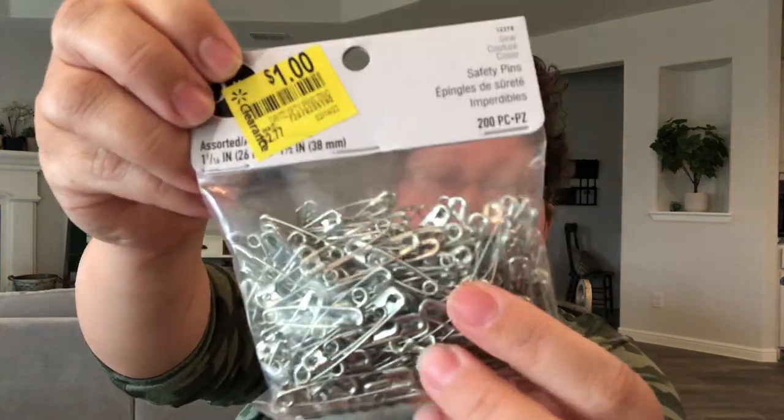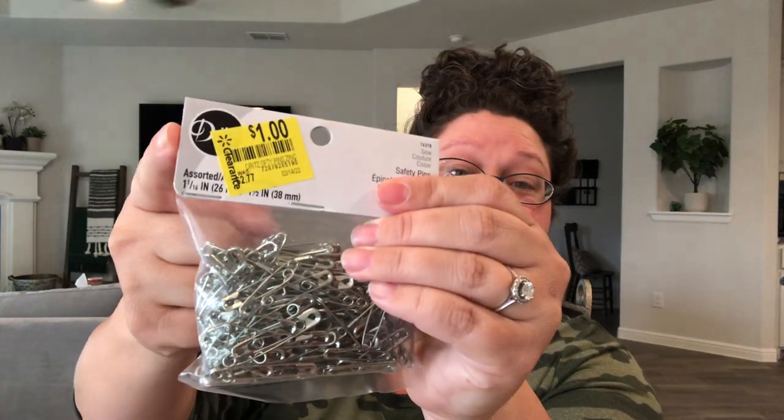I also picked up a set of needles for $1.16, a set of pins, and several sets of straight pins for $1.08 — there are 350 pieces in a nice little plastic container. Then I picked up safety pins with several different sizes — 200 pieces for one dollar.